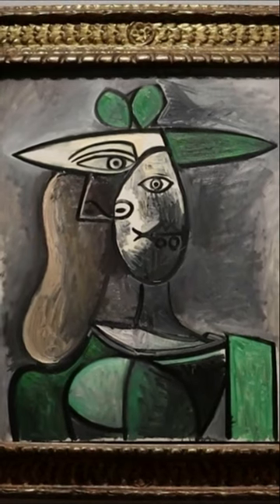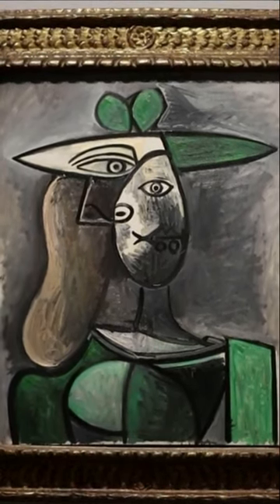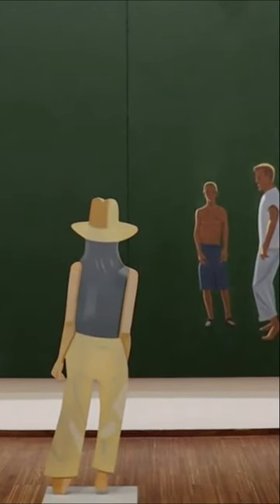Along with that, several rooms were filled with Picassos, and there was an exhibit on pop artist Alex Katz.